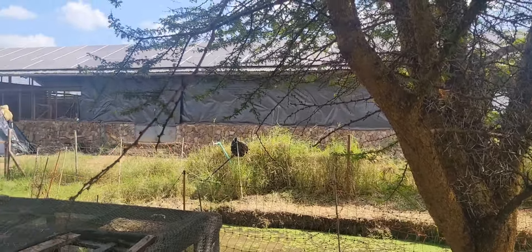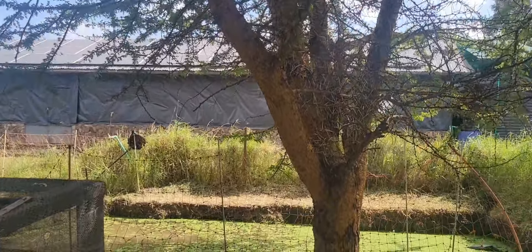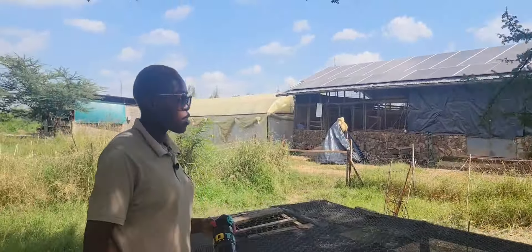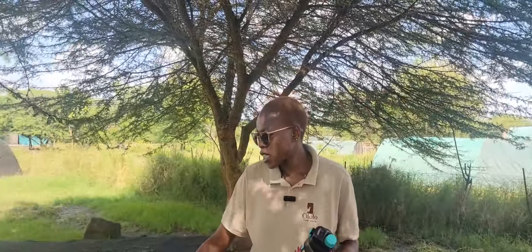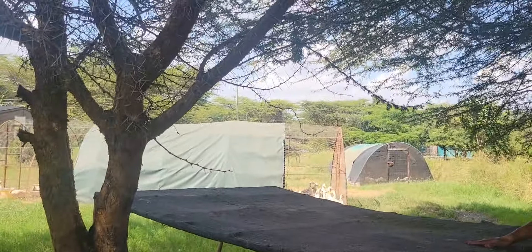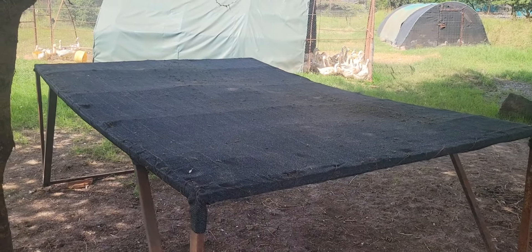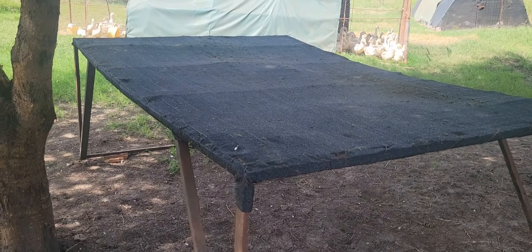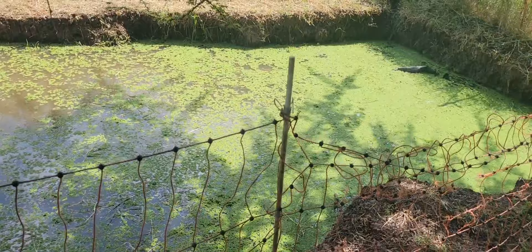Do you allow the ducks into this pond? We don't allow the ducks into the pond because they'll quickly finish the azolla within a short period. So we just harvest the azolla — once you clean it, you air it out here so that you can lose all the moisture. Just a few hours — maybe an hour or two — until the water has drained out, then it's mixed with the pellets and the chicken feed and used regularly.